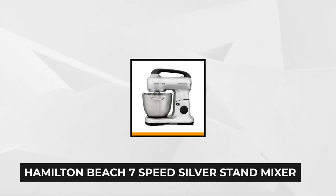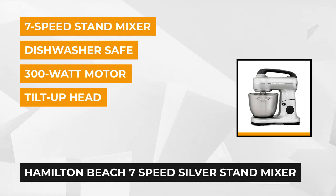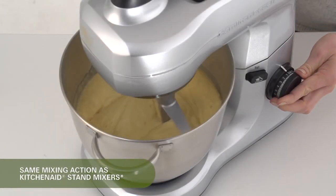At number four is the Hamilton Beach 7-Speed Silver Stand Mixer. With its robust 300-watt motor, you can mix everything from thick batter to bread dough. Planetary mixing motion ensures that the entire bowl gets covered, and three attachments provide mixing versatility: a dough hook, a whisk, and a flat beater. The Hamilton Beach Stand Mixer has a splatter shield to protect against any messy drips, drops, or spills.